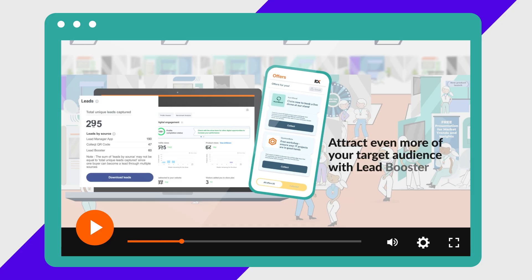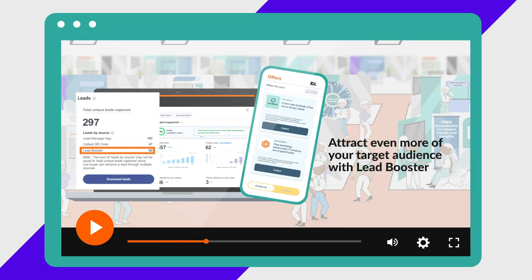Want to make even more connections at the show? Watch our next video to discover the ultimate way to boost your leads.